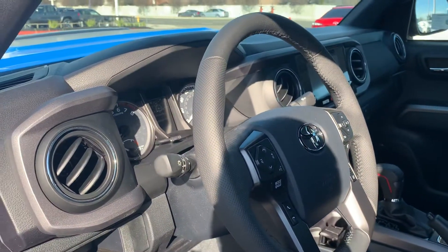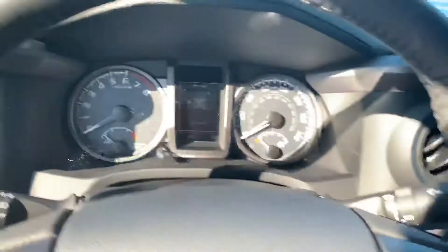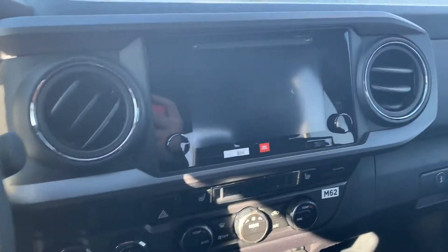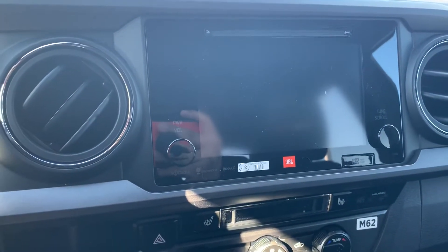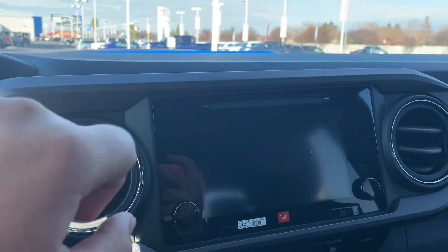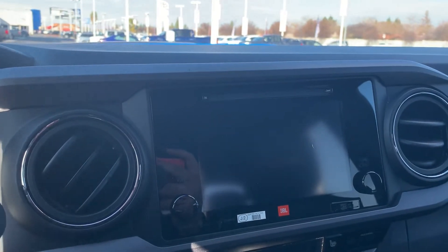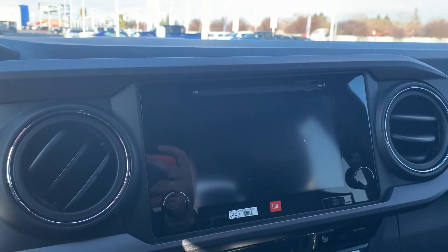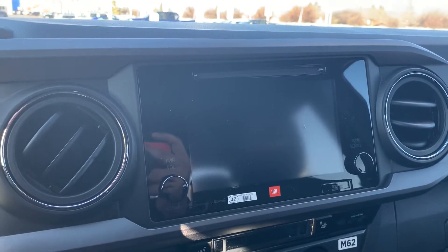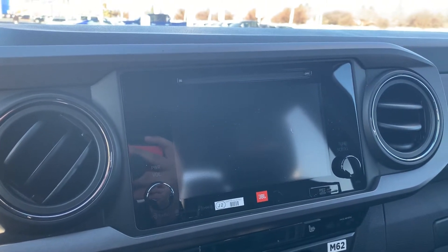Coming inside you'll see it's JBL premium audio. This one has zero miles, guys — it just came off the truck, PDI'd not too long ago. It does have a seven-inch display with Entune. Now, for the 2020 Tacoma, Toyota has updated this — it's now a standard seven-inch display even for the SR models, and SR5 models get an eight-inch display. The main thing is Toyota's finally going to have Apple CarPlay, Android Auto, and Amazon Alexa connectivity. It'll also have a 360-degree view, much like the Camry, RAV4, and Highlander.